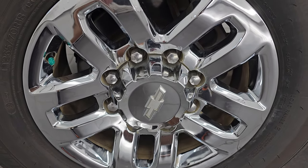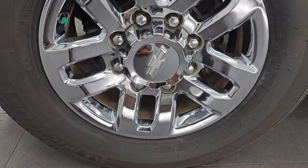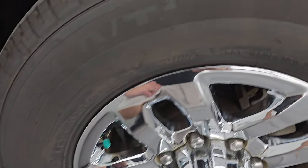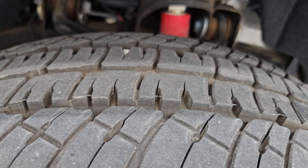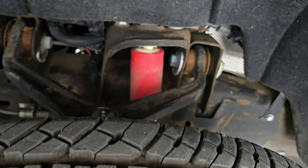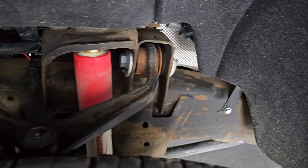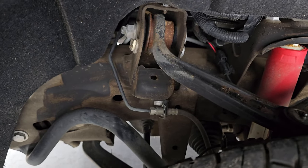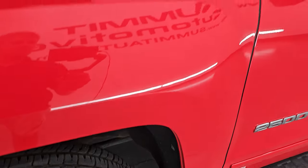This one does come with the 18-inch chromed alloy wheels, which are in pretty nice shape, and it does come with Michelin LTX AT tires — LT265/70R18s. They have probably about 80 to 90 percent of the tread left on them. It does have the Rancho shocks with the Z71 package, and the frame, while having a little bit of that Oklahoma dirt on there, is very nice and clean.